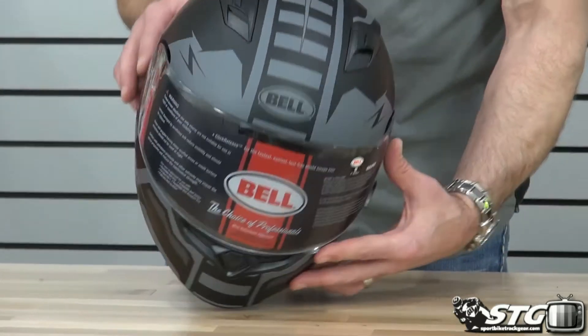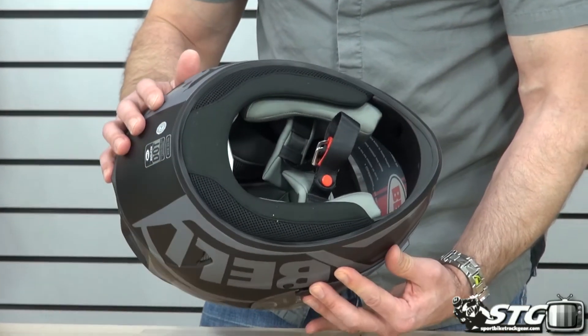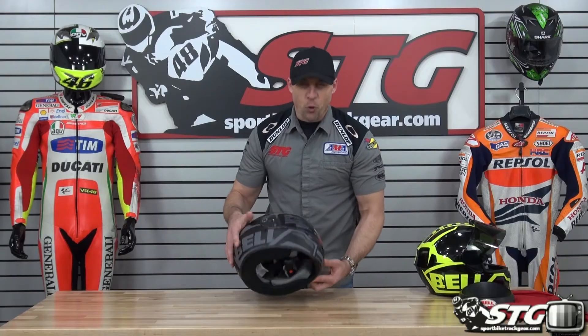The cliff notes are, for $109, you're going to have a hard time finding a better helmet. This is the Qualifier Momentum from Bell.